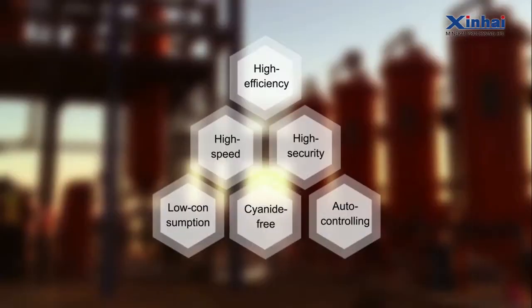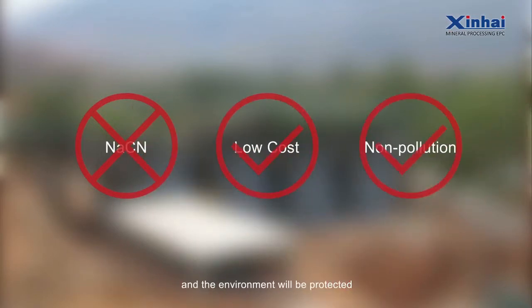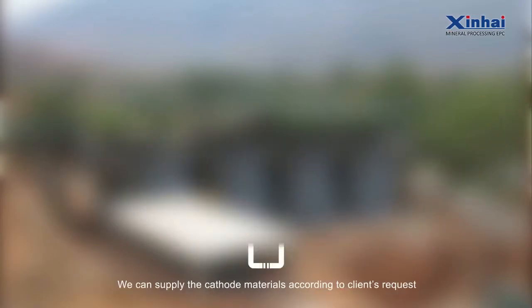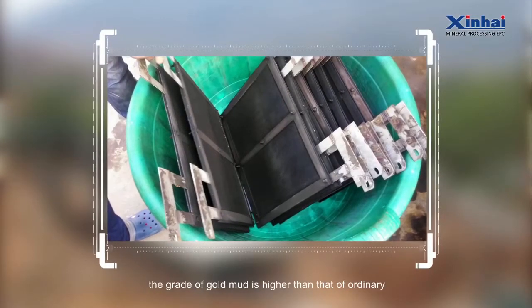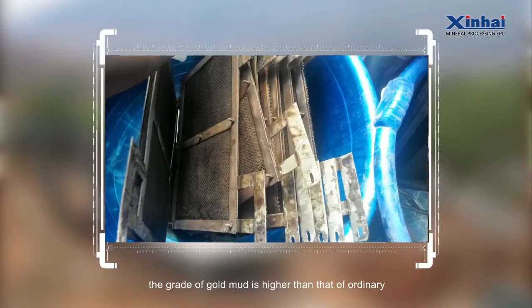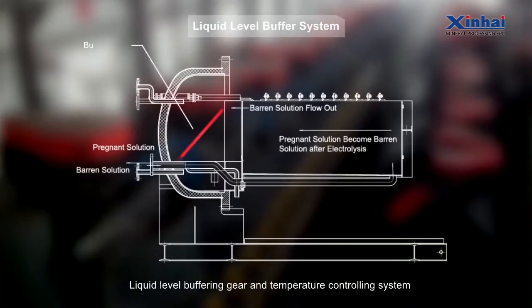Cyanide-free: Only sodium nitrate is added, which cuts down cost and protects the environment. Cathode materials can be supplied according to the client's request. The grade of gold mud is higher than that of ordinary systems, reducing smelting cost.